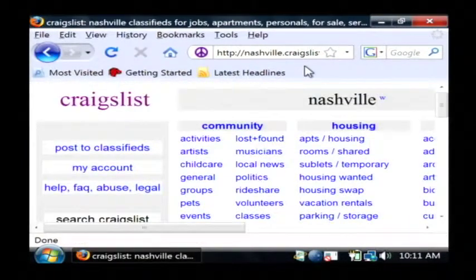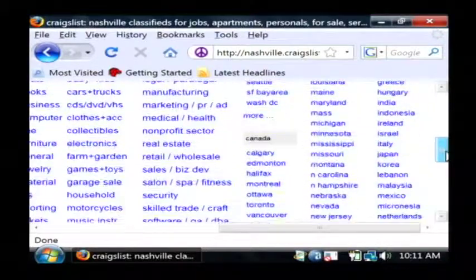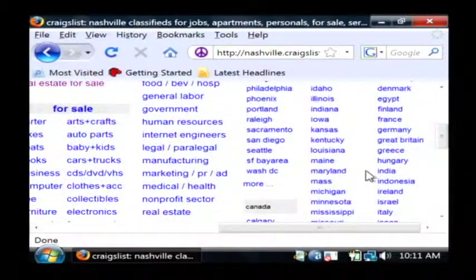Now Craigslist is a giant website. It defaulted mine to Nashville, but you're going to want to find the city that's near you. If you scroll over all the way here to the end, there's US cities and you can find the large city that's in your area. If you scroll all the way down to the bottom, it's going to have more cities that you can click on if you don't see yours listed.